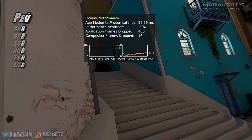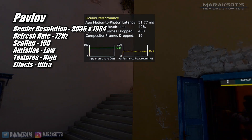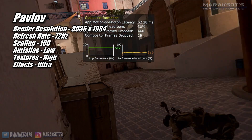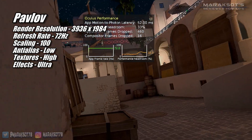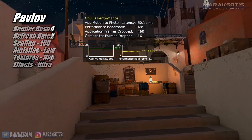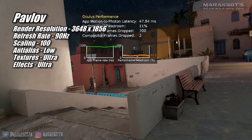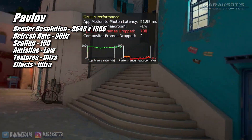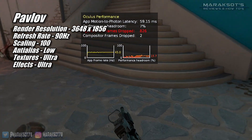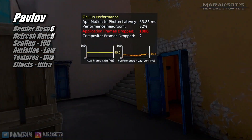In Pavlov, one of VR's most popular shooters, I was able to get the RX 580 to run at 72Hz at 3936 by 1984, which is just slightly above the native resolution of the Quest 2, with the in-game settings set to what you're seeing on screen. I did try it at 90Hz with the render resolution slightly lower, and the RX 580 actually did great most of the time. There were moments where the 580 wasn't quite able to keep up and the framerate would drop in half for a little bit, but overall the framerate was solid.